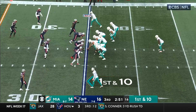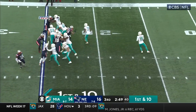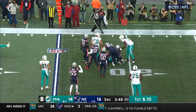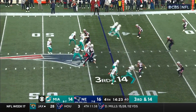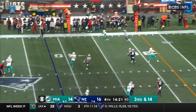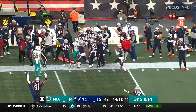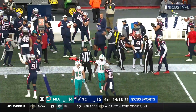Tua Tagovailoa was already hurt, and now here's Skyler Thompson in a big situation. The rookie from Kansas State looking to throw it on first down — underneath and too much of a crowd. Rushes on the way, his pass is deflected and intercepted. Jonathan Jones pulls it in and the Patriots take over.